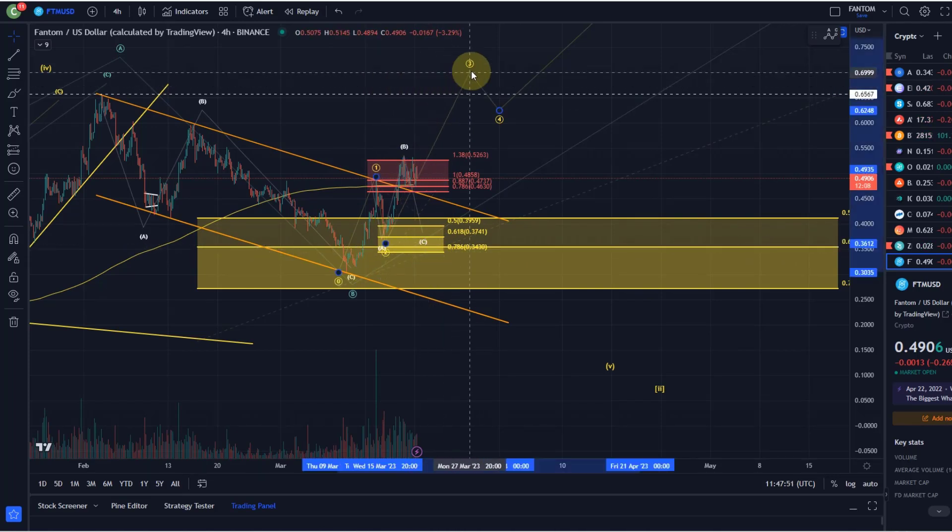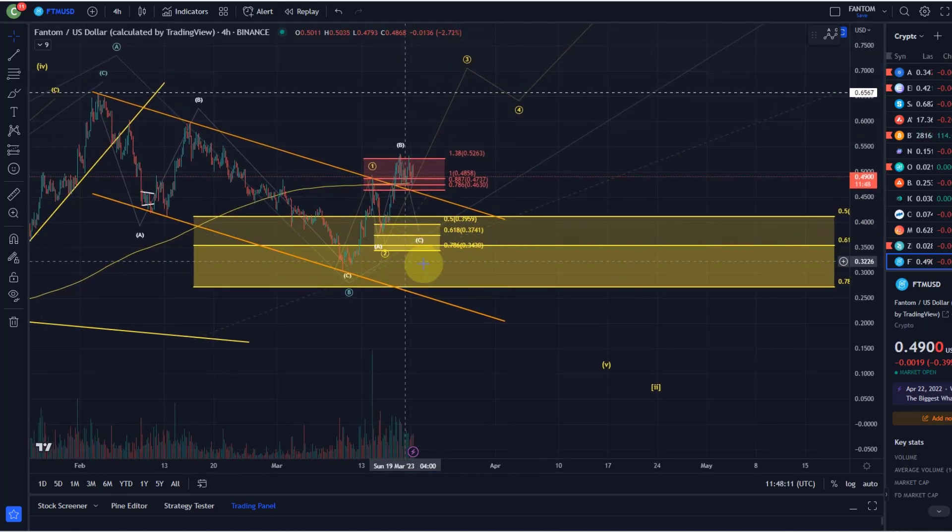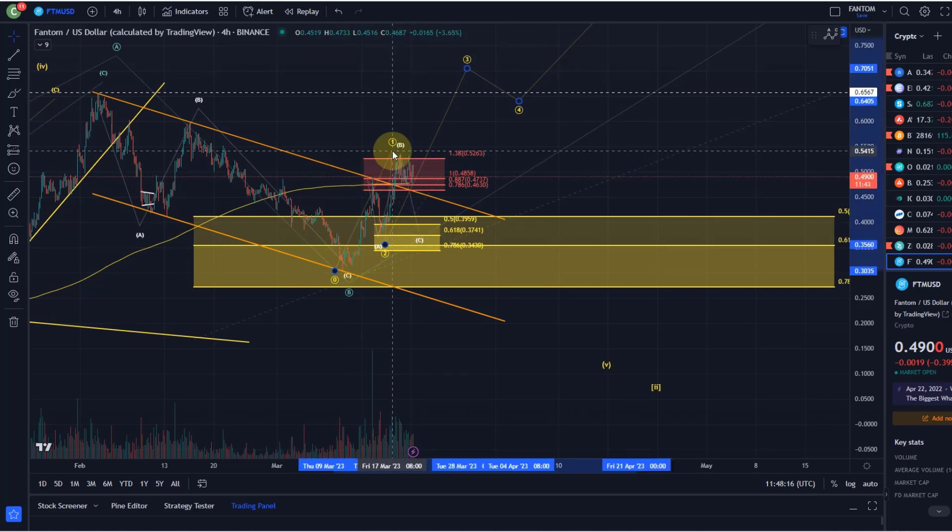There is currently a question if we've had a one-two setup here and we're already in the third wave, or if we're still in wave two. There are different options, but it remains my view that as long as we hold the 34 cent level — it's 34.3 here, but let's use the round number — this one-two setup is valid. We could make a case for counting this as a wave one; it wouldn't change the support area much. There is some uncertainty on the lower time frame about which of these setups is going to work out, but the trend is clearly up.